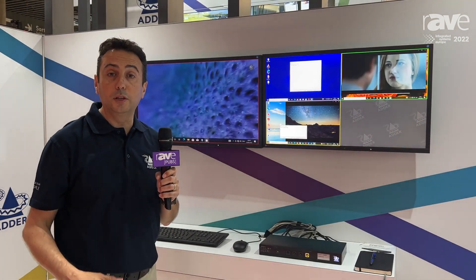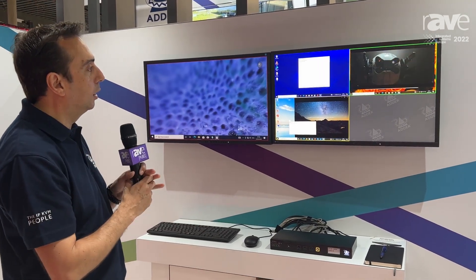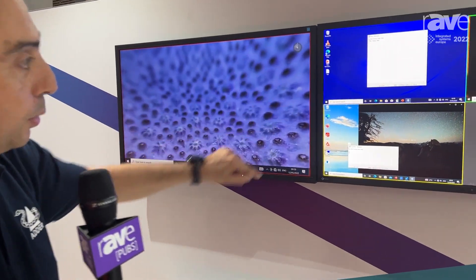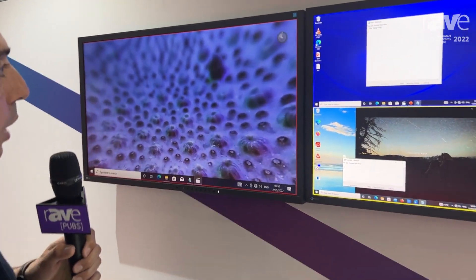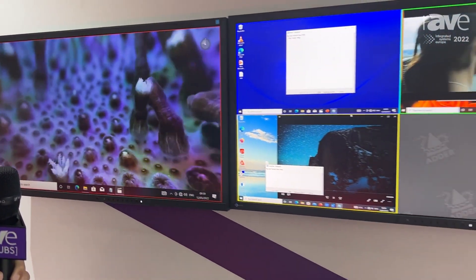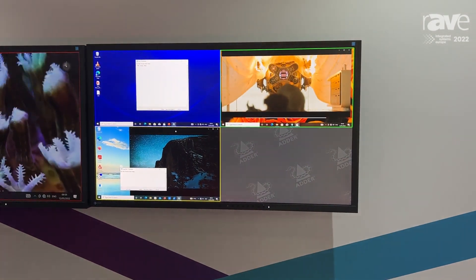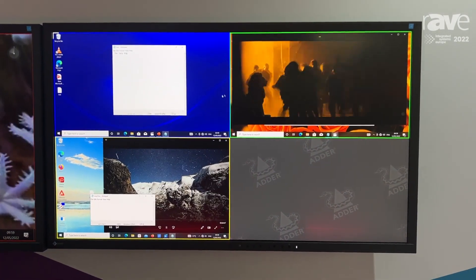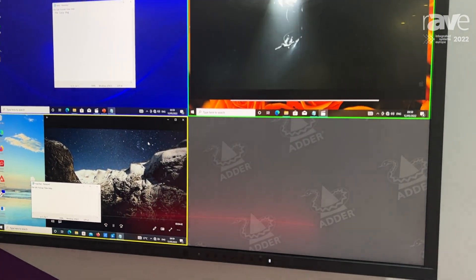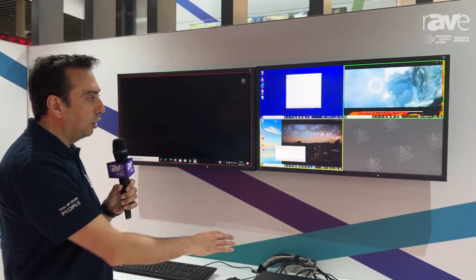The idea is that the operator can decide where to put the relevant information in order to improve decision-making and take faster decisions. We can improve situational awareness for the operator using a red colored border. The product has an integrated automatic keyboard and mouse switching, so when we move the mouse across the different windows — every window being a different computer — we are switching keyboard and mouse to operate the system in a very smooth way.